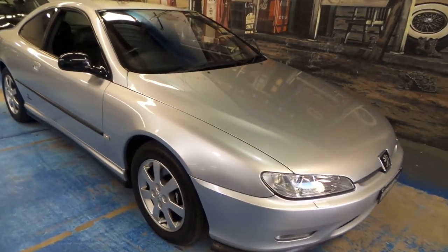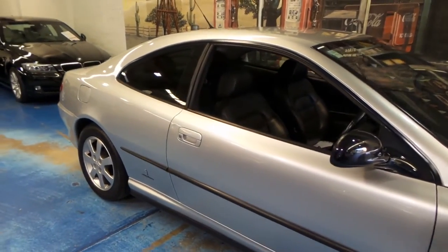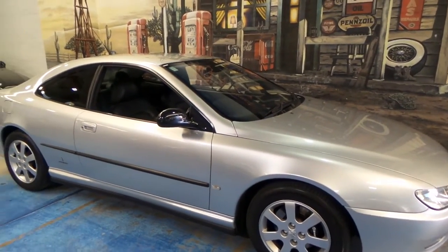Good morning and welcome to another Old Timer Center video. Here we have an absolutely stunning Peugeot 406 Coupe, and this would arguably be the best kept one left in the country.